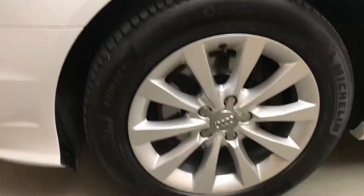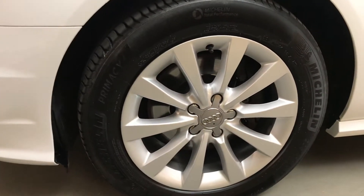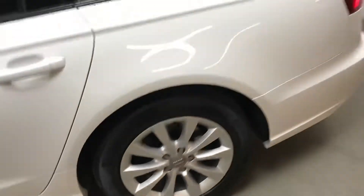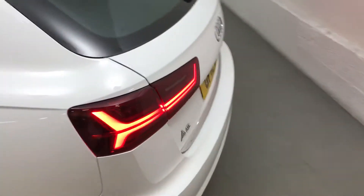I'm just going to show you the alloys. Alloys are all in very good nick, as are the wheels. It's been very well looked after. This has had one owner from new, it's got a full Audi service history, and it's got MOT until May 2021.